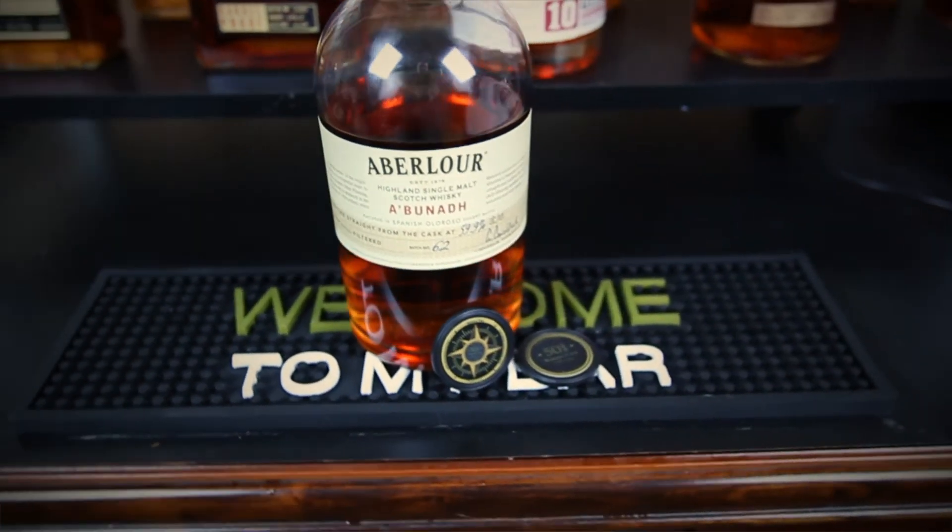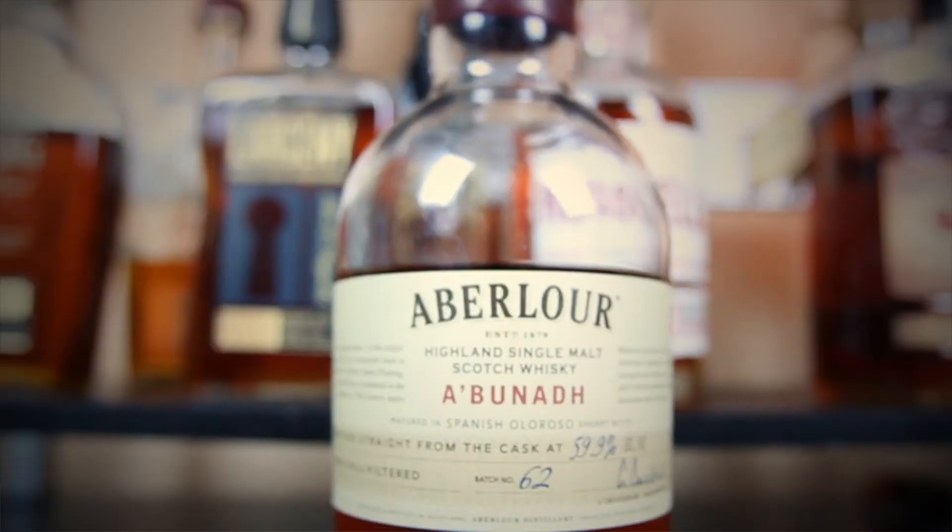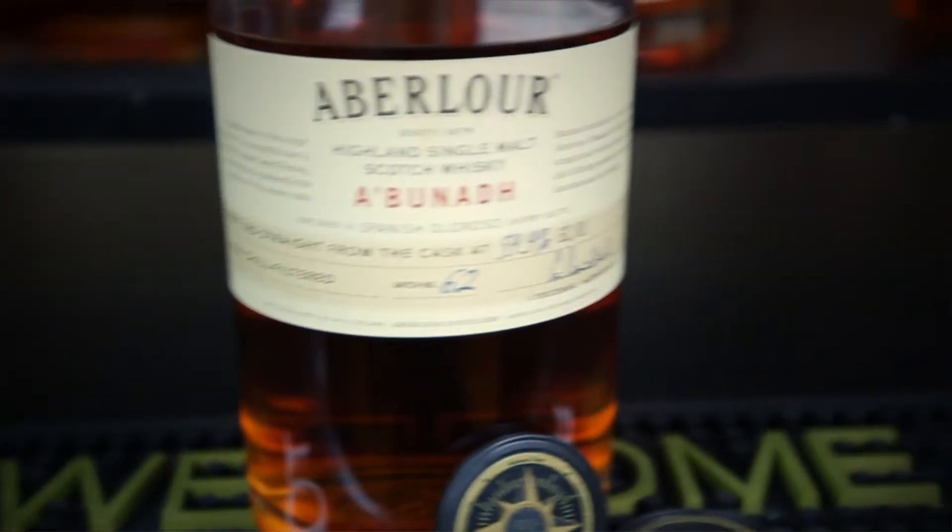It's bottled at cask strength, so each batch is different. This batch is batch number 62, bottled at 59.9 percent. From what I understand, I think the highest percentage they bottled was like 61 or 62, so it'll hover around that range.